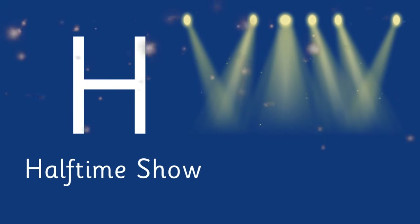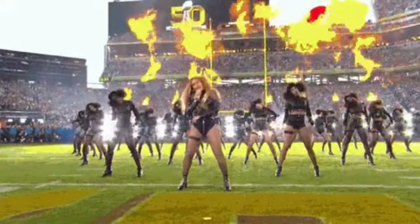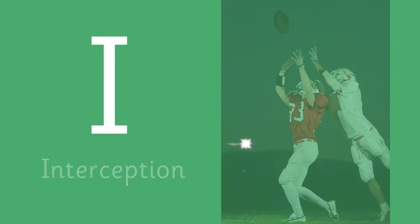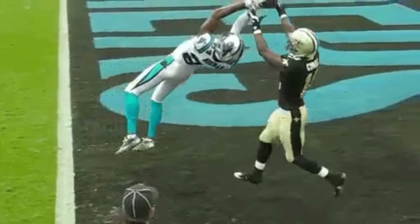Letter H is for Half-time show! A signature element of the Super Bowl, featuring performances by top musicians and entertainers. I is for Interception! A defensive play where a player catches a pass intended for the opposing team.